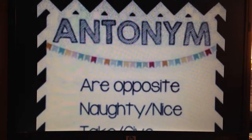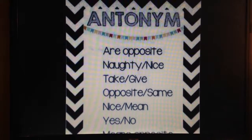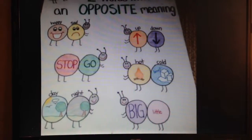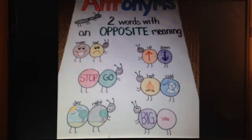Now let's move on to antonyms. An antonym is simply a word that is opposite in meaning to another word. Examples of antonyms are easy to recognize and develop, such as hot is to cold, day is to night, and happy is to sad.